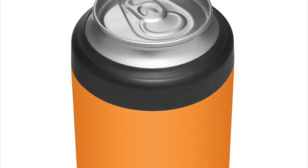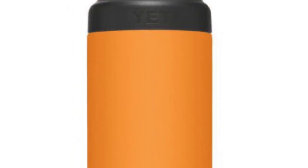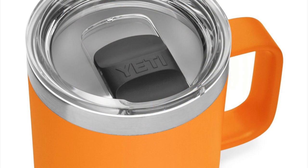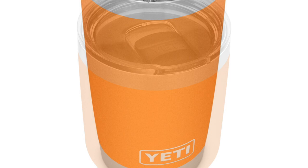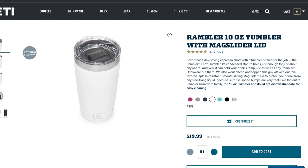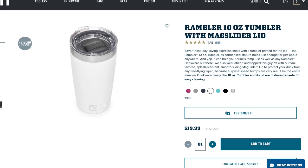As far as Ramblers go, we're getting the Colster, the Colster Tall, and the Colster Slim. We're also getting the Lowball and the 10-ounce mug plus the 14-ounce mug. As far as Tumblers, we're getting the 20-ounce and the 30-ounce. I cannot confirm the 10-ounce because Yeti usually does that as a store or site exclusive, so we're going to have to wait and see on the 4th whether that comes to fruition.